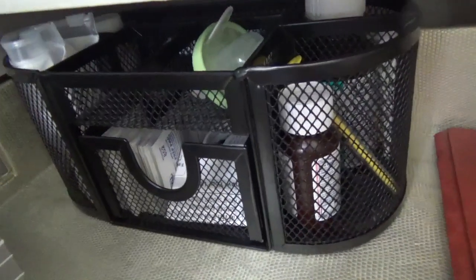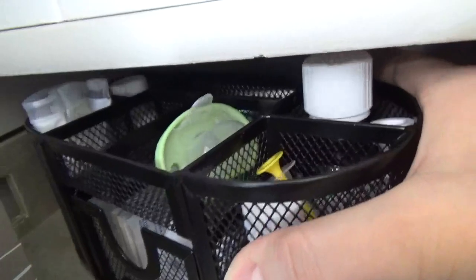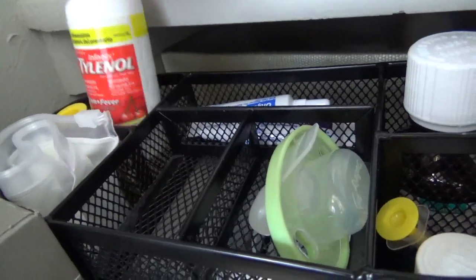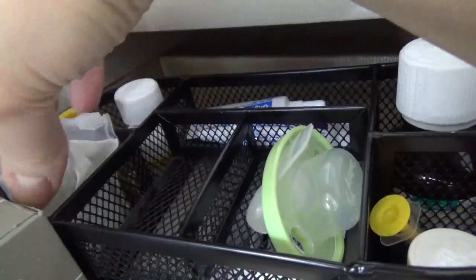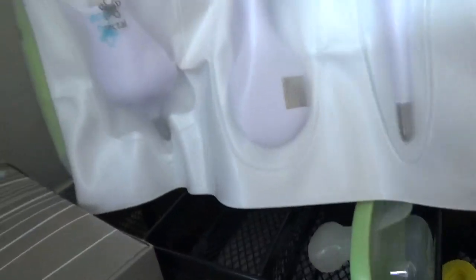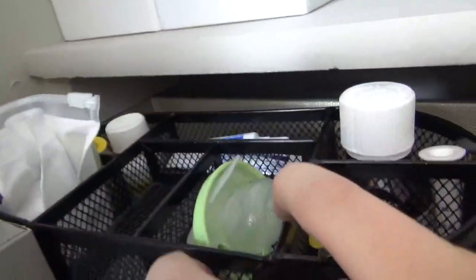All of my baby items are in this old desk pin holder. I like to keep her Tylenol, gas drops, we have some Aurigel, her special thermometer that has the underarm and rectal attachments, and I also keep alcohol pads to sanitize those.